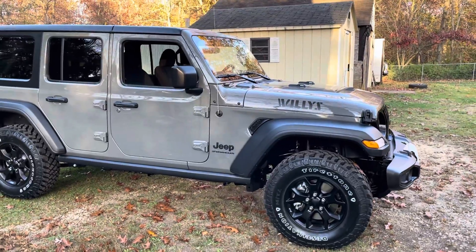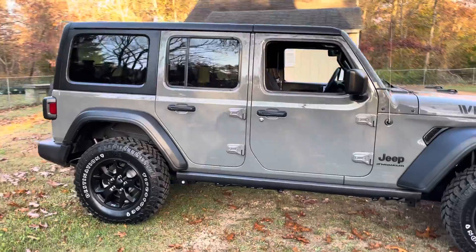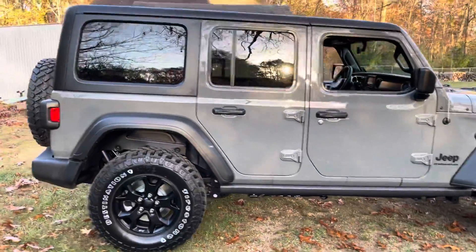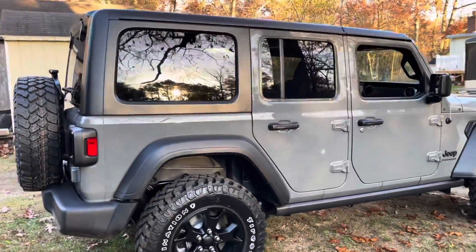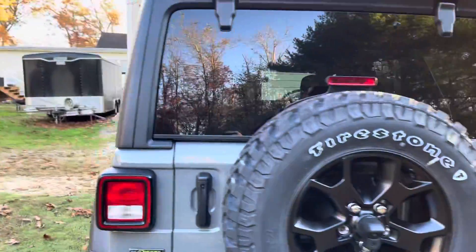I went with diesel this time around. I have a diesel truck — I've always had diesel trucks, I just love them. And the sound that motor makes just makes me smile.